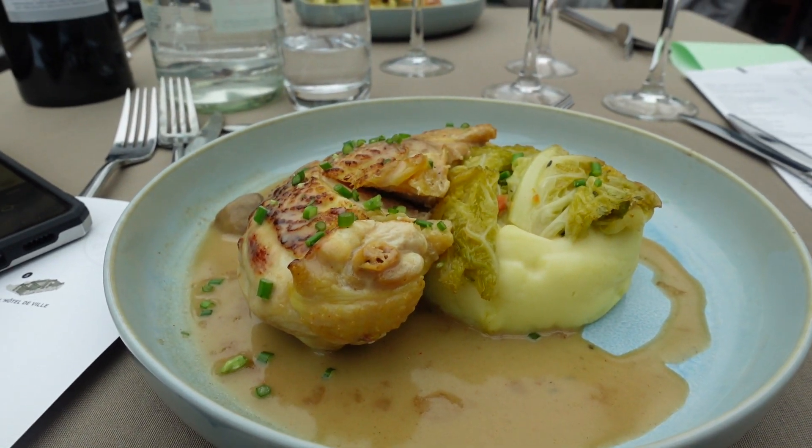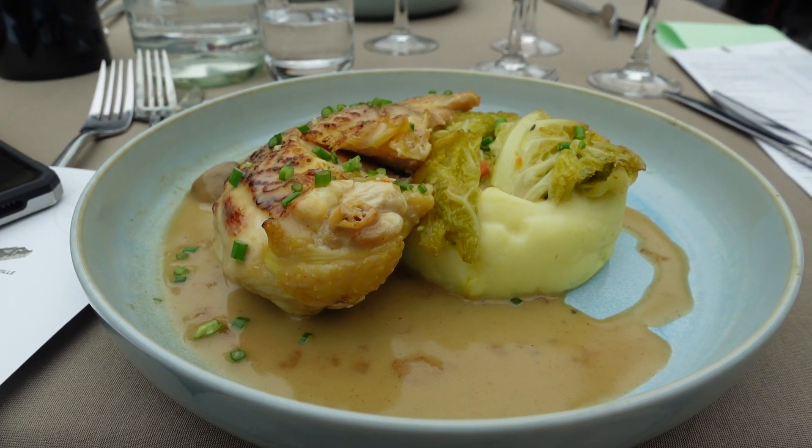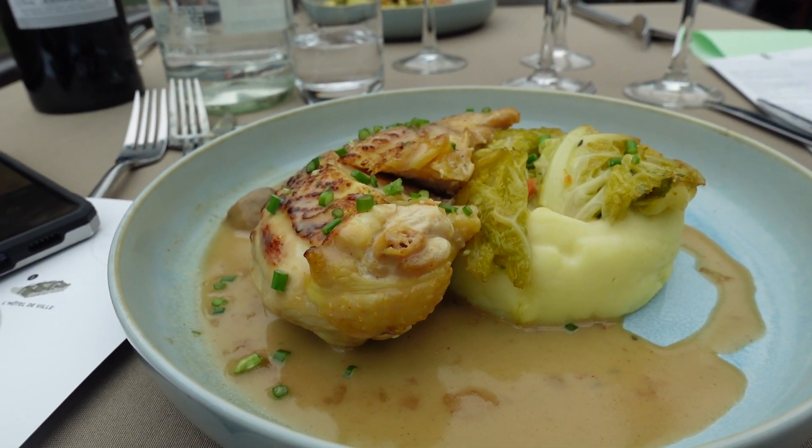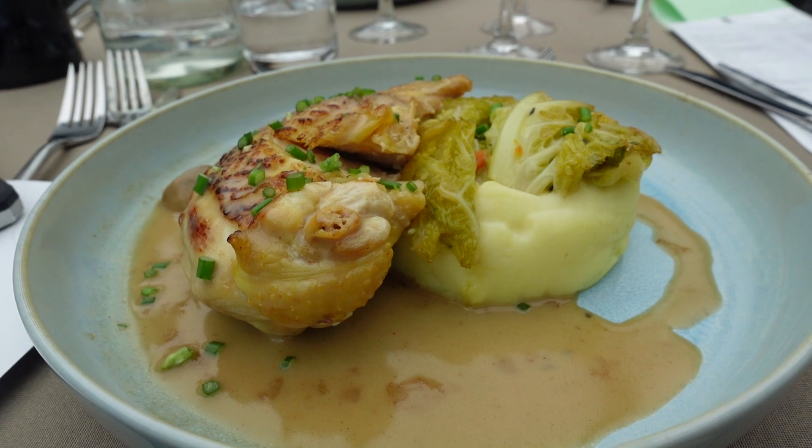The announcement was in French, but we call what they're serving 'chicken and mashed potatoes' in America.